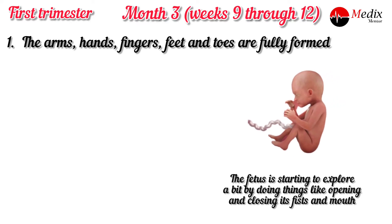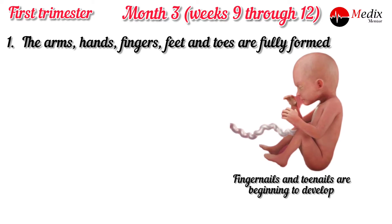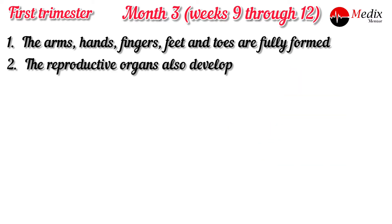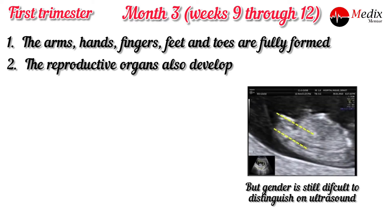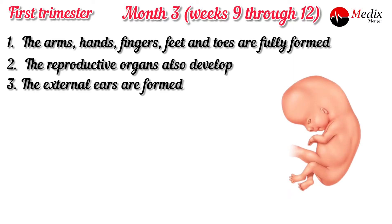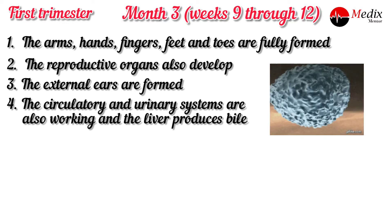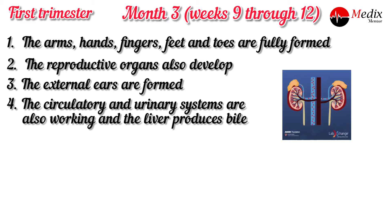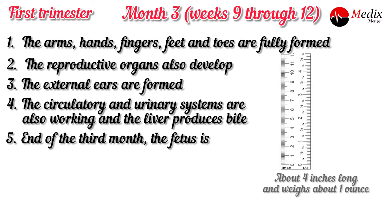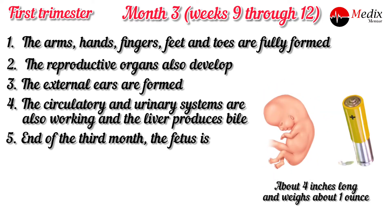The fingernails and toenails are beginning to develop. The reproductive organs also develop, but gender is still difficult to distinguish on ultrasound. The external ears are formed. The circulatory and urinary systems are also working, and the liver produces bile.